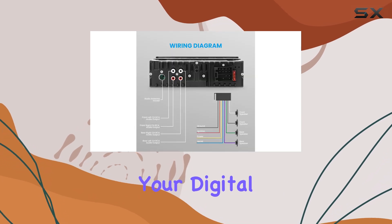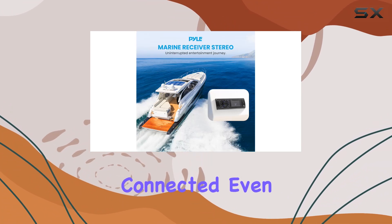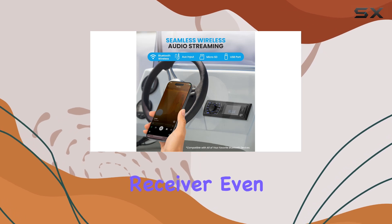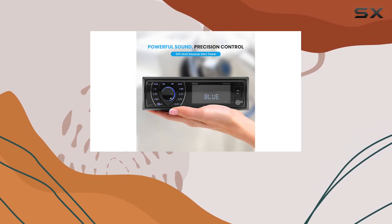The built-in microphone for hands-free calling is an excellent addition for those who need to stay connected while navigating the waters. Calls come through clear, and the receiver even displays the caller ID — a nice touch ensuring you never miss a beat when managing incoming calls.